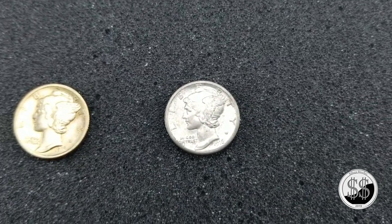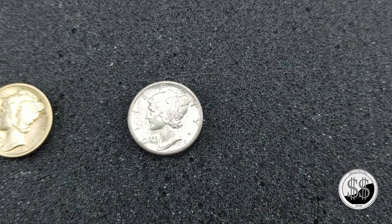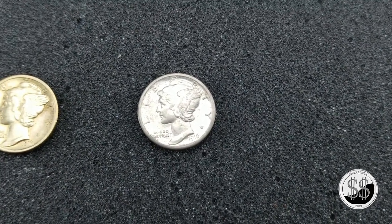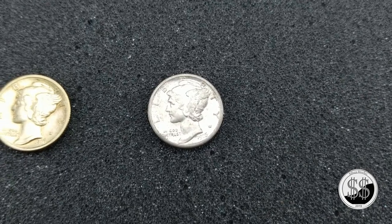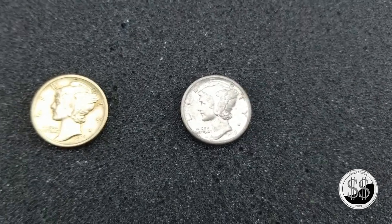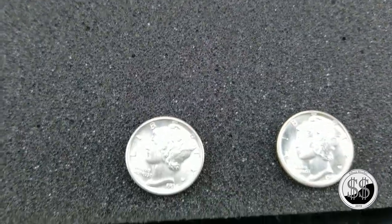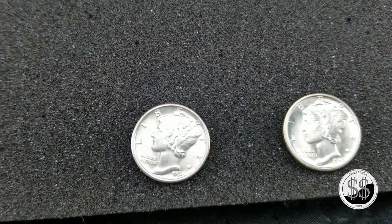And San Francisco right next to it — 1916 San Fran — another good one. Both of these are believed to have full bands on the reverse, which you'll see here in just a second. And down there, 1934.